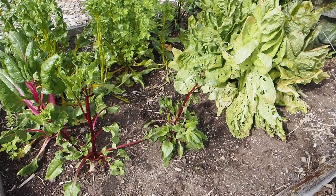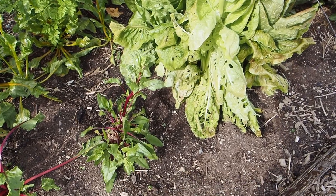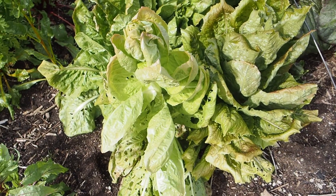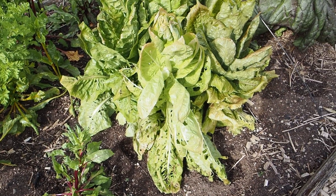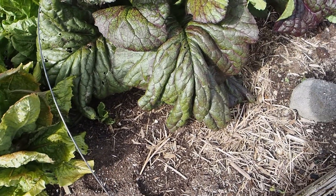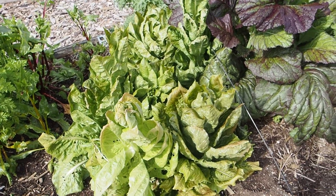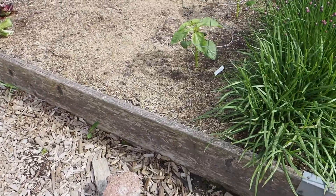You might remember in the last video I mentioned a vole problem in this bed — I was having a lot of problems with voles eating the radicchio. We ended up catching two or three of them, but I think there were more because we noticed a dead one laying out in the bed a week or two ago. We believe it was killed by a weasel because it was there one minute and gone the next, and we've been seeing a weasel around the garden.